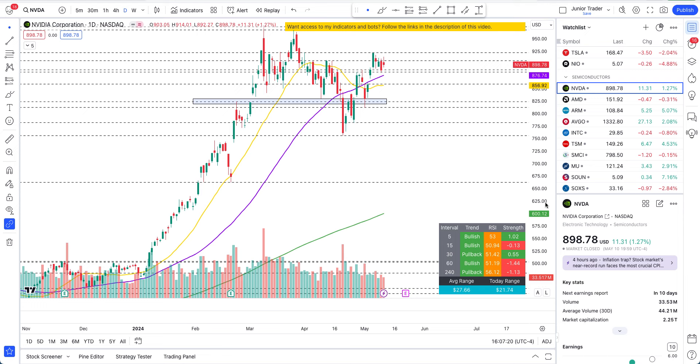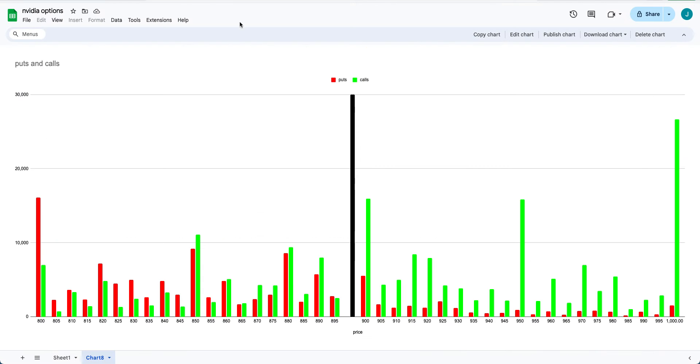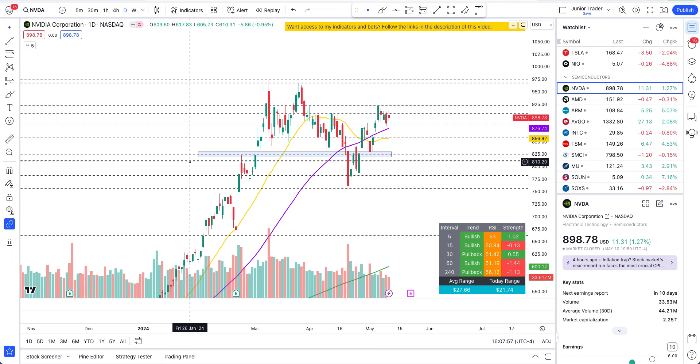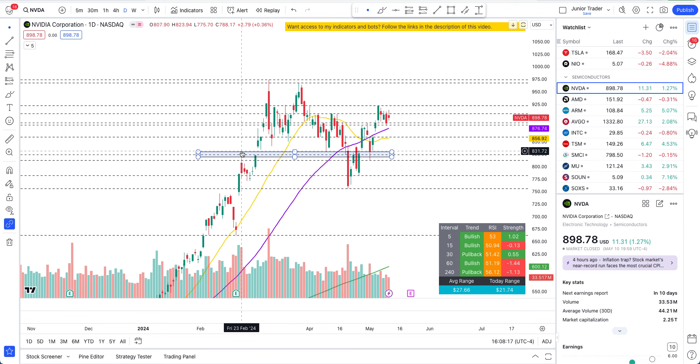Analysts will most likely be coming out with their price targets and upgrades — they definitely want to push it as high as they can. Just keep that in mind. I'm seeing huge options on NVIDIA on the call side sitting at $1,000. This is quite a steep wall — 26,000 contracts, completely overshadowing any other calls or puts on NVIDIA right now. We'll talk about the technicals and confluence: what type of options have a chance to make money this week and what type may go worthless. Just my opinion, nothing financial advice, just educational.